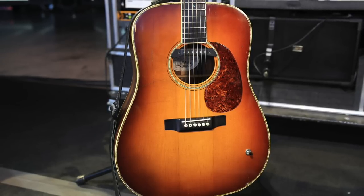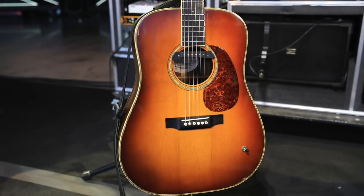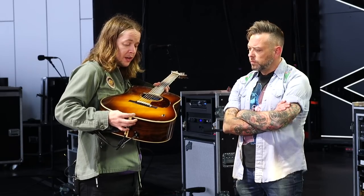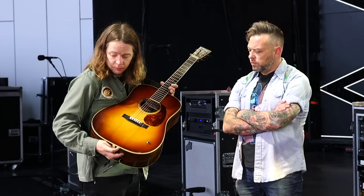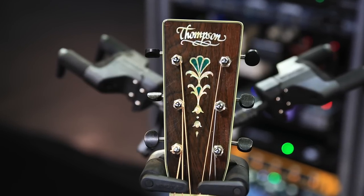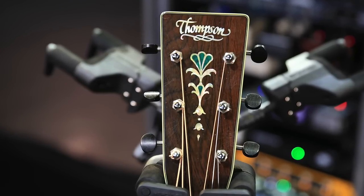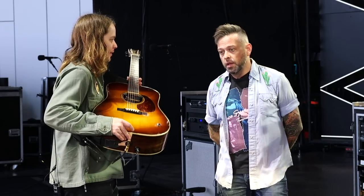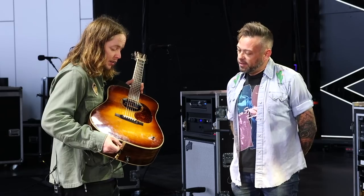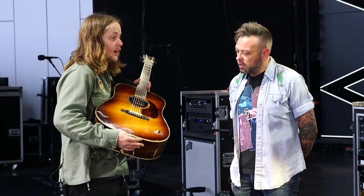This guitar sounds the best to me plugged in with the pickup, and this pickup has been in here since I got it. I've tried other guitars — I have plenty of guitars with the K&K and I'll run it through the Grace DI just the same — but this guitar in particular, for a pickup, it sounds good. That's hard to do. Anyone trying to mic an acoustic knows it's hard to get an acoustic to sound like an acoustic.